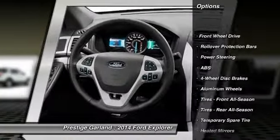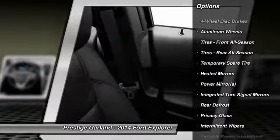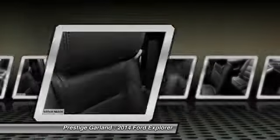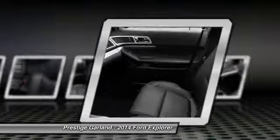Traction control. Steering wheel audio controls. Anti-lock braking system. Power passenger seat. Stability control. Air conditioning. Power steering. Adjustable steering wheel. Keyless entry. Aluminum wheels.